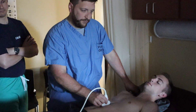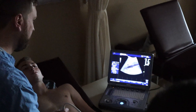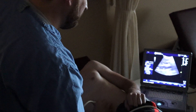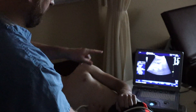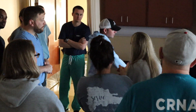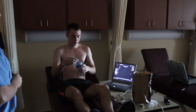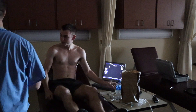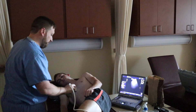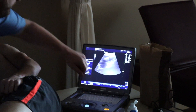Then we went into the laboratory where he had volunteers who had been NPO all morning and let us scan them. We scanned the stomach, the inferior vena cava to look for volume status, the heart to look at chamber views, and the lungs to see how the pleural tissue moves. They really allowed us to scan all over them — we all took the probe at different points. They actually ate midway through the scanning process so we could scan them afterwards and see what the stomach looks like freshly after eating, and then again an hour or so later.